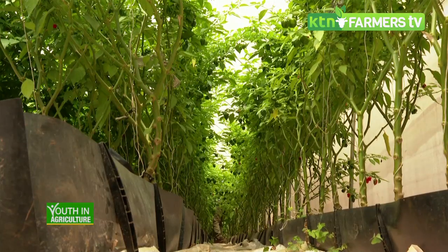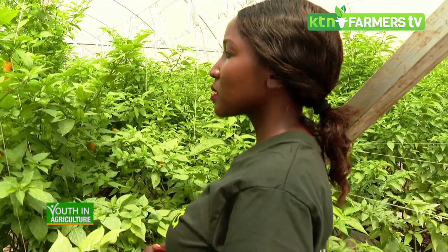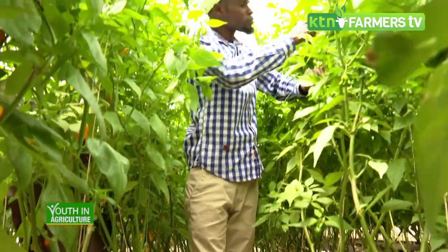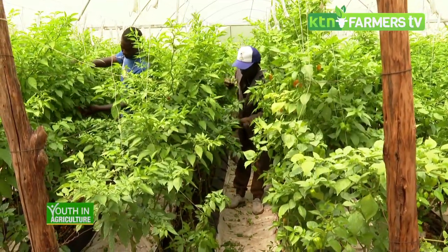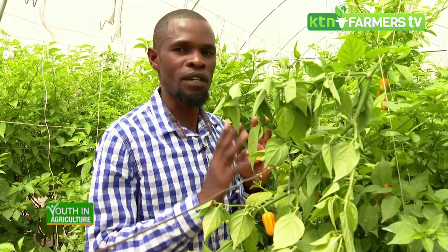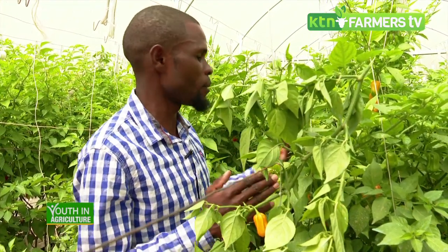What are the challenges somebody should anticipate in habanero farming? Habanero requires keen management, especially with pruning — you have to prune correctly to realize high-quality products and good fruit size. The main challenge farmers face is not following the right pruning procedures to realize nice quality products, and some don't have good preventive measures for pests and diseases in their greenhouse.